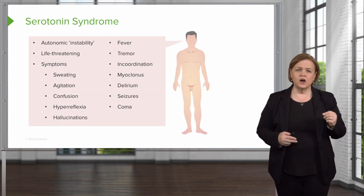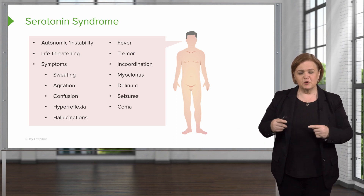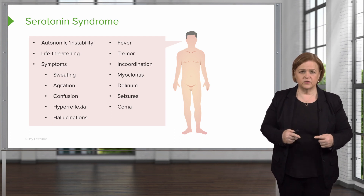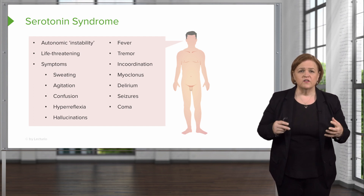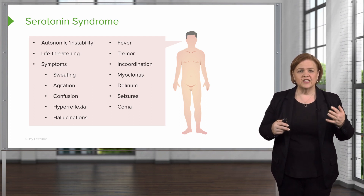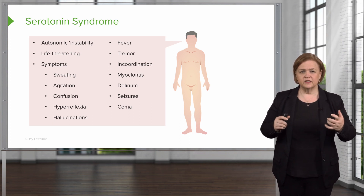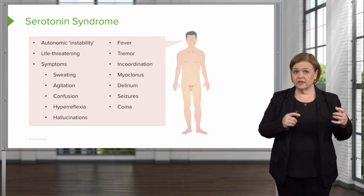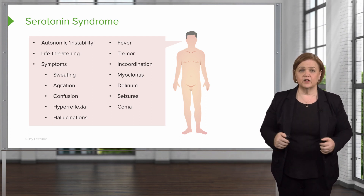Serotonin syndrome is an autonomic instability that can be life-threatening. Signs include sweating, agitation, confusion, hyperreflexia, hallucinations, fever, tremor, and incoordination. These symptoms sound familiar but are distinct from neuroleptic malignant syndrome. Remember: antipsychotics carry the risk of neuroleptic malignant syndrome, while SSRIs carry the risk of serotonin syndrome.